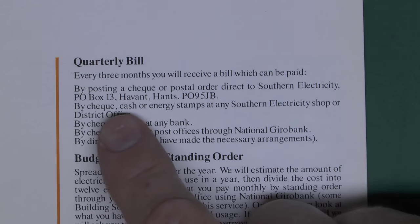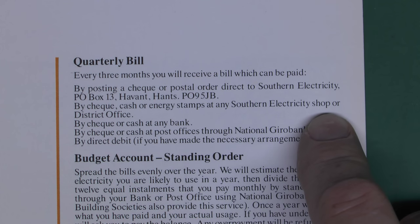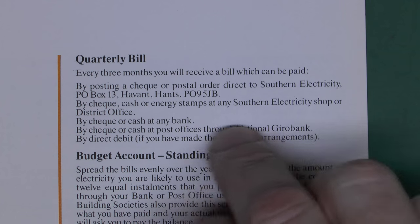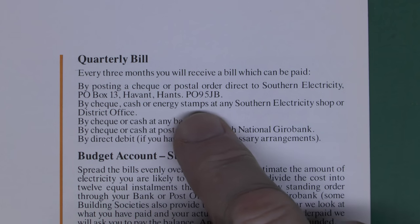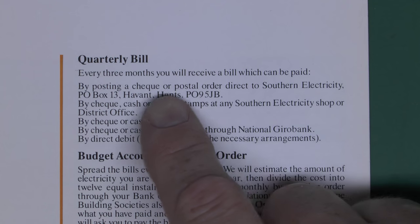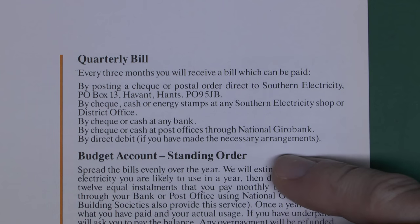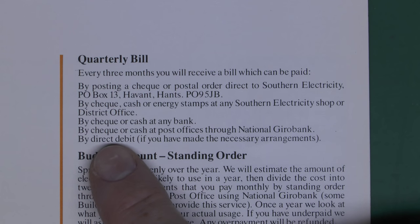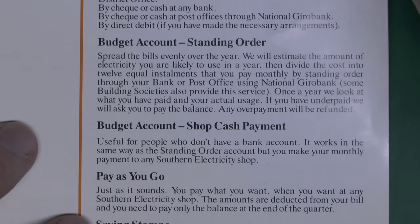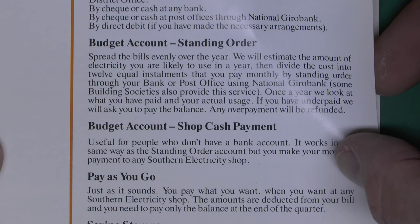You can pay by sending a cheque or postal order in the mail, or by cheque, cash or energy stamps at any Southern Electricity shop or district office — though there are no Southern Electricity shops anymore, they all closed down long ago, and you can't buy energy stamps anymore either. You used to be able to buy those at the post office for about a pound each, stick them in a book, and then use the book as payment for your electricity bill at a later time, bearing in mind billing was quarterly. You could also pay by direct debit, which at the time was a fairly new and novel way to pay, or by standing order spread out over the year.